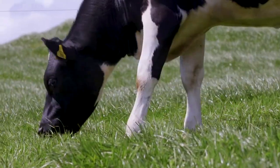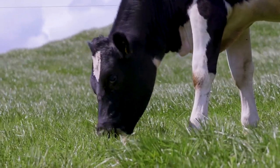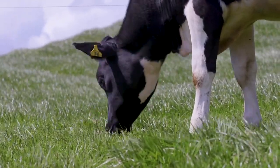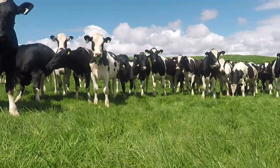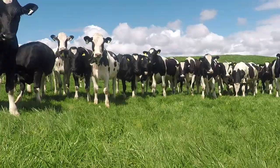Another benefit is worm-free pasture. When a paddock is fallowed for three months, there are no eggs being dropped, so there are very little larvae on that pasture. This makes it ideal pasture for calves or lambs in the autumn when worm levels can be quite high.